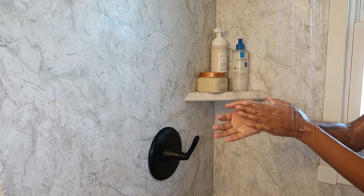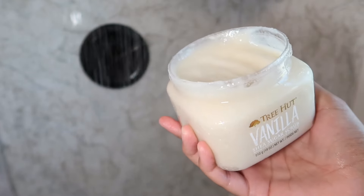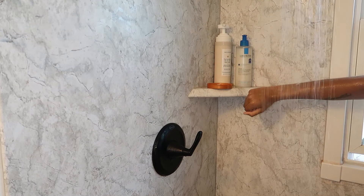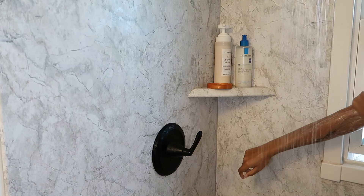Now I'm rinsing off the body wash and I'm about to go in with the Tree Hut Vanilla Sugar Scrub. I used to use a different variation — I think it was like tropical — but I had a reaction to it so I stopped. The other ones are pretty good and they leave your skin feeling super smooth.